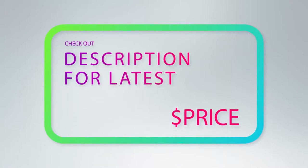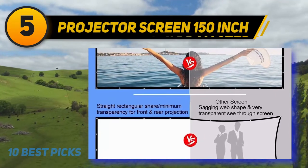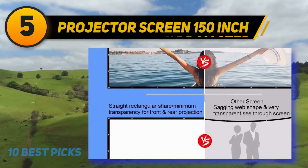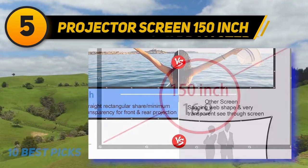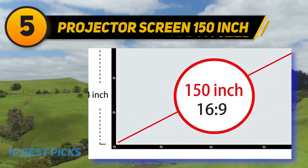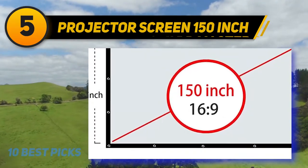For more information and price, check out the product links in the description underneath the video. Halfway through my list at number 5, the Projector Screen 150 inch. Rated 4.5 out of 5 stars on Amazon based on more than 3,700 user reviews, this is a great inexpensive option for a foldable and wrinkle-free outdoor movie screen. If you have a convenient place to hang a projector screen and don't need a stand, just hang the screen on the side of your garage or home for an instant outdoor movie night.